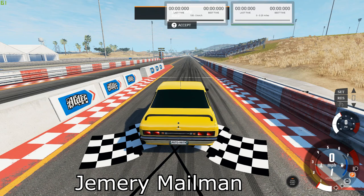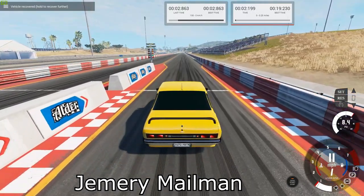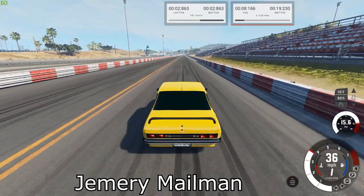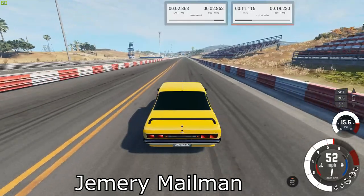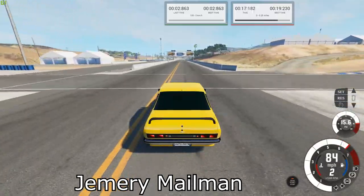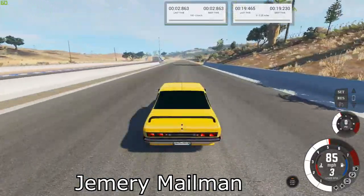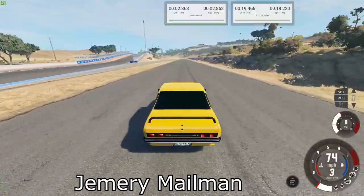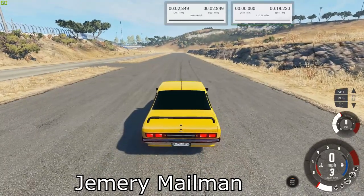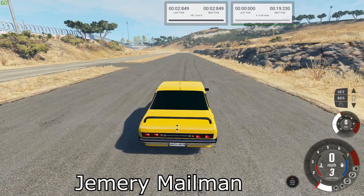Next we have our other first gear lover, the Jupiter Turbo. Our best times are 19.23 for the quarter mile and 2.849 for the brake test.